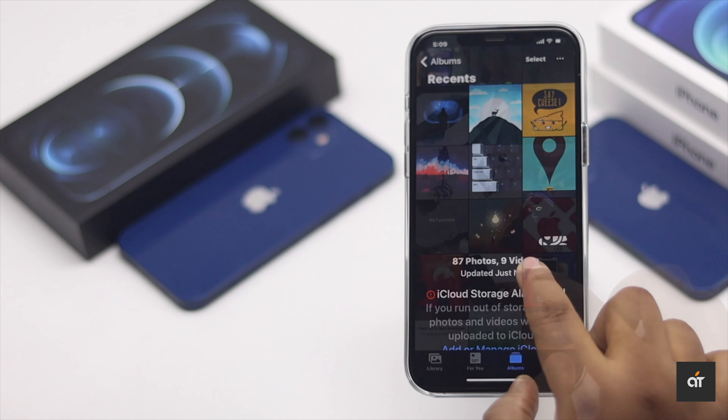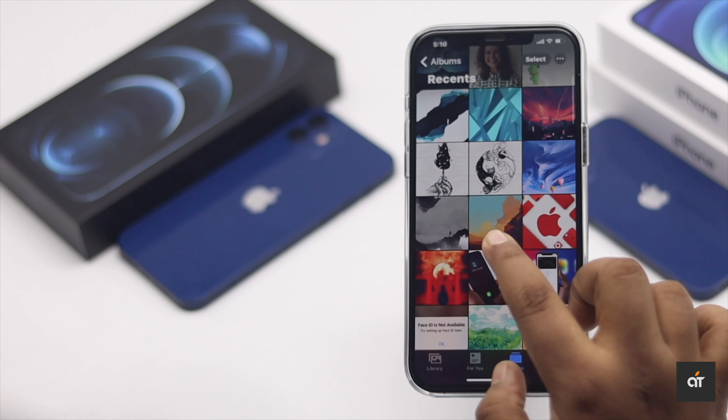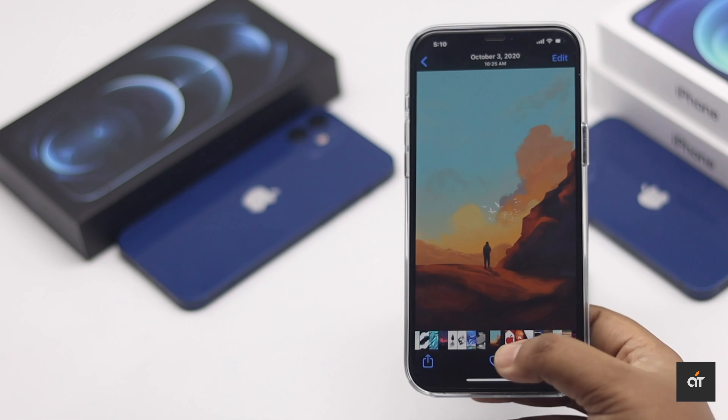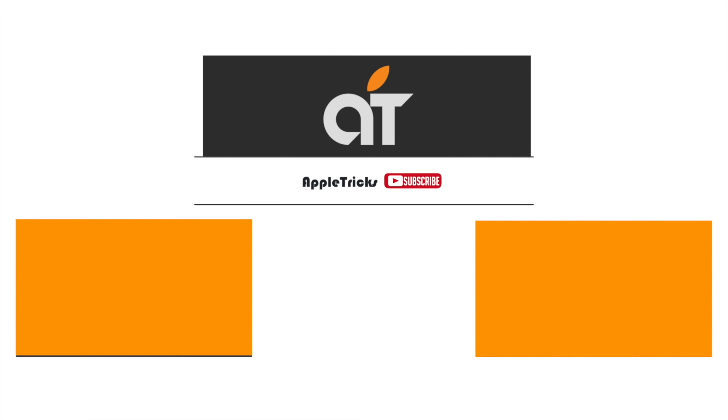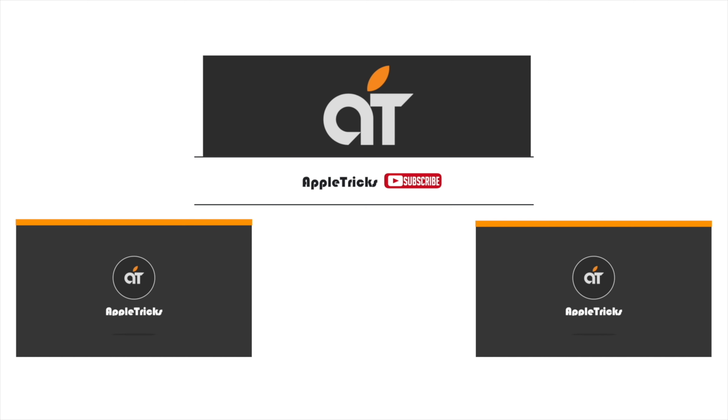These are the two ways you can recover deleted photos from iCloud on your iPhone 12 Pro Max. If you have any query on the topic, let us know in the comment box and don't forget to subscribe to our channel for tips and tricks for Apple devices. Thank you.